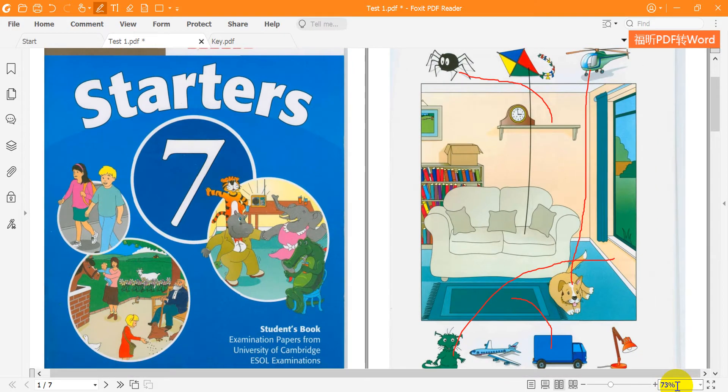5. Now put the lamp in the box. Sorry? Put what in the box? The lamp. OK.